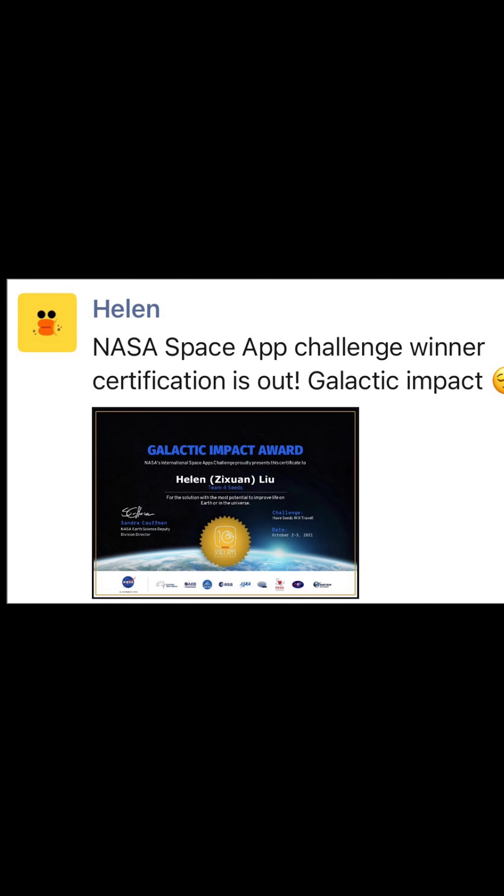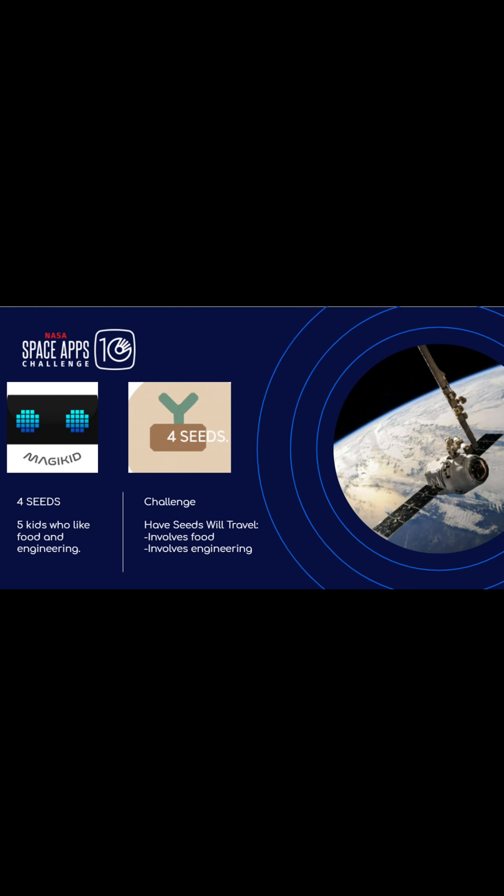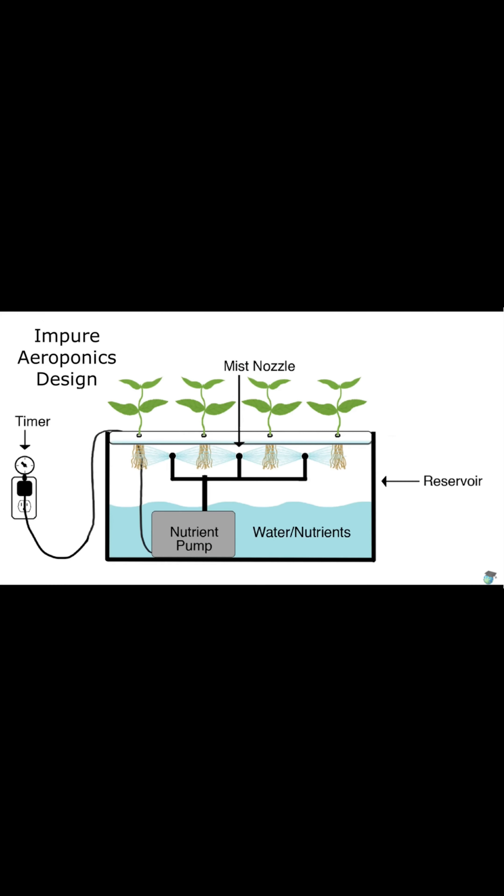In 2021, I joined the NASA Space App Challenge, utilizing Vex to make a compact, foldable aeroponic system. I'm Helen from Four Seeds. We chose to challenge 'Have Seeds, Will Travel.' We like food and wanted to help scientists grow crops while also utilizing our interest in engineering. It is an aeroponic system that uses a closed water loop while maximizing crop yields.